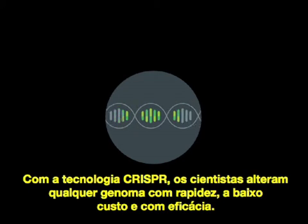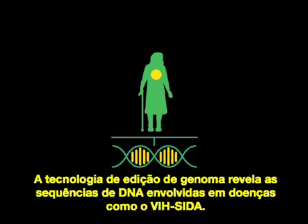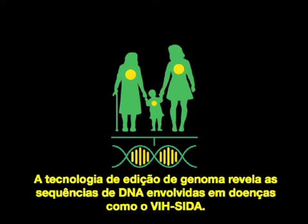With CRISPR technology, scientists can alter and edit any genome quickly, cheaply, and efficiently. Genome editing technology is revealing which DNA sequences are involved in diseases such as HIV-AIDS.